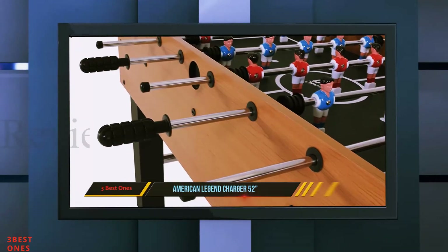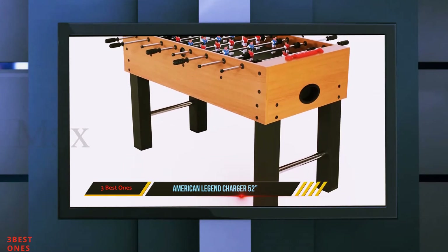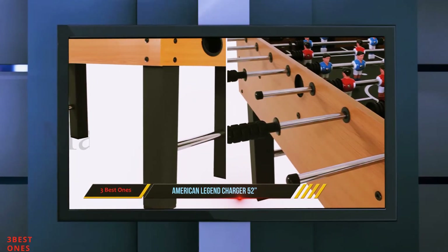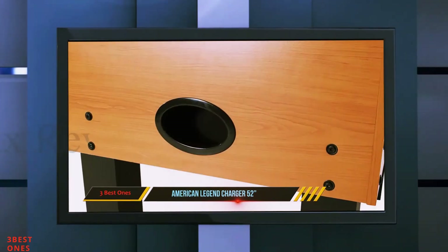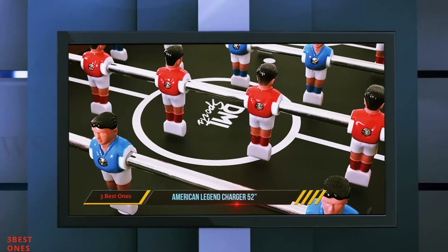And number one on this list: the American Legend Charger 52 inches. The American Legend Charger is perfect for all ages. In this price range you're always thinking about durability before purchasing a soccer table, mainly because less expensive tables are generally made of low-quality parts. However, that's not the case with the Charger — the thickness of the apron is impressive and single-handedly affords the table more durability.